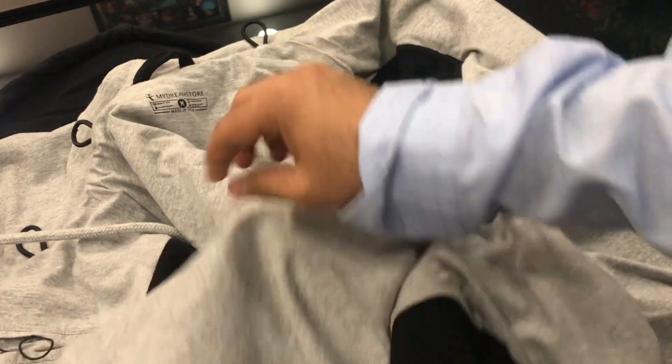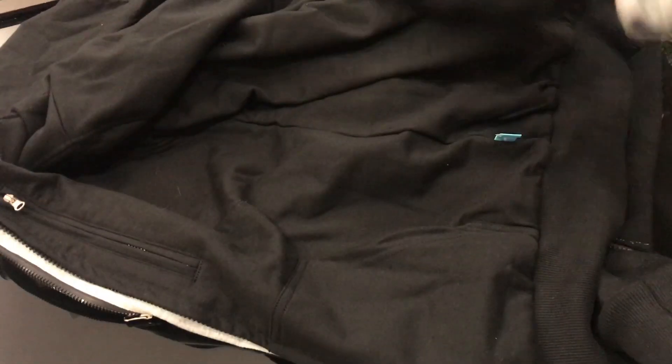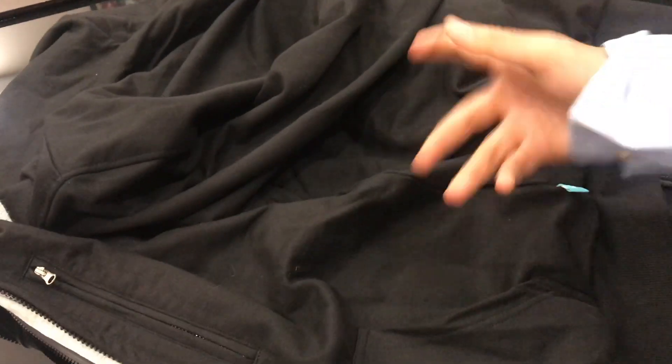There's also a pocket on the downside and one at the top, and we have a hoodie as well. Let me just turn the jacket over — it comes in black and gray color. It's very warm; I've actually been wearing this jacket for about one and a half days and it's quite warm, as it's cold in Delhi in the evening.